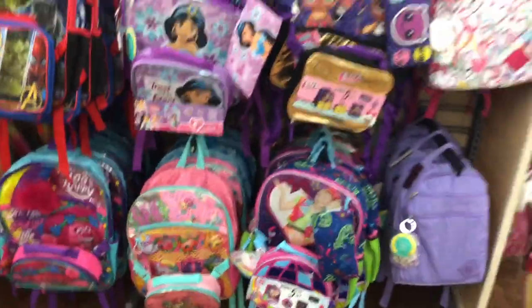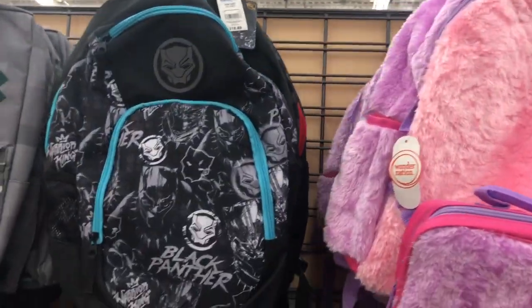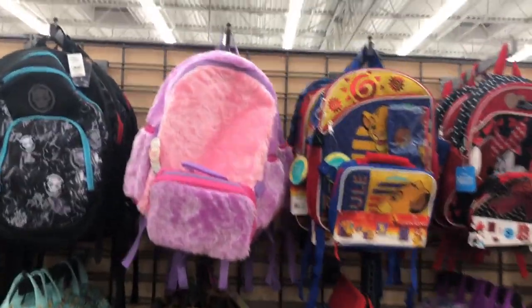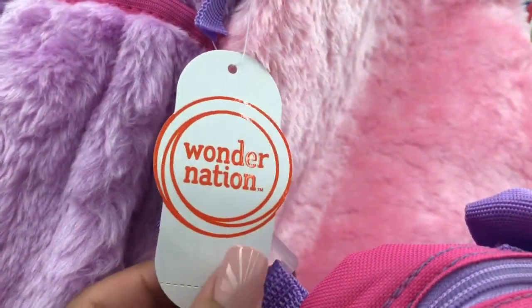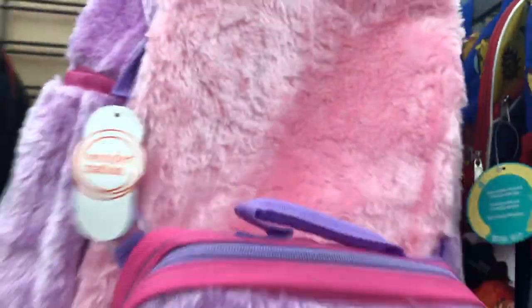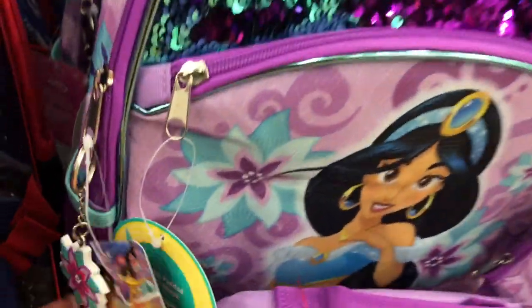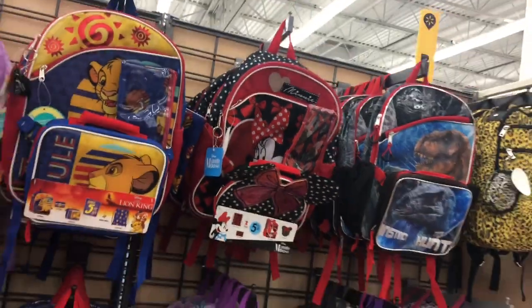They also have JoJo Siwa, Shopkins, and a Charli backpack. The Shopkins one is cute because it has a little lunchbox with sequins and little characters from like season one, two, and five — really cute with the whole glittery design. They have a Wonder Nation backpack too, and some Disney Princess backpacks — these are all Disney type backpacks.